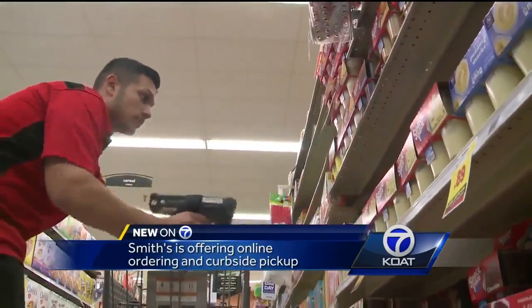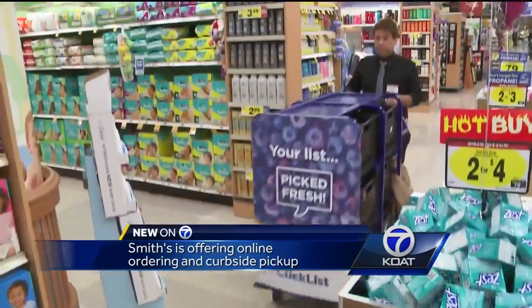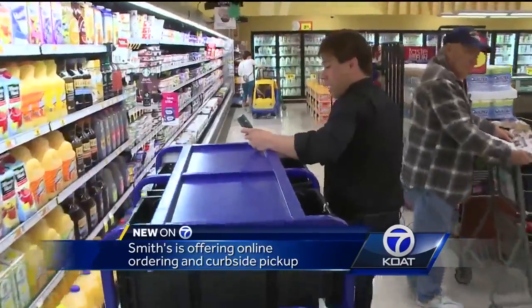Here's how it works: you go to Smith's website and put together your list. After that, you schedule a pickup time between 7 a.m. and 9 p.m. If you want same-day pickup, you have to give them four hours to get your order ready. You can order almost anything available in their stores except tobacco, alcohol, and prescriptions.